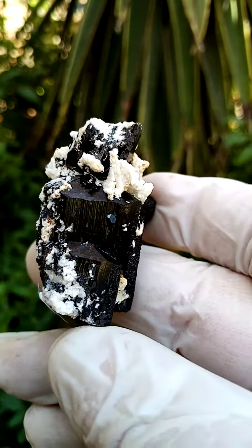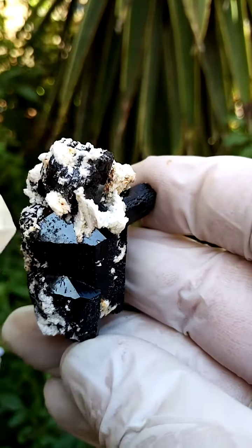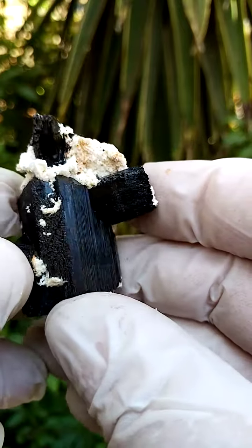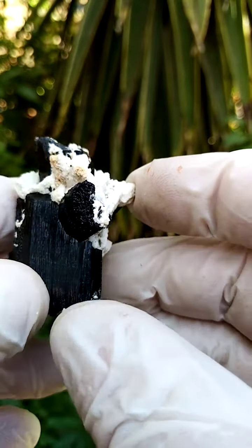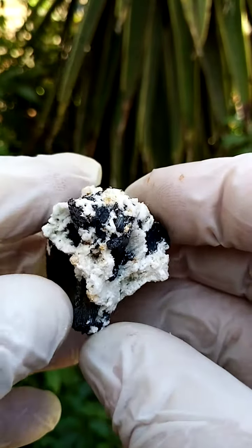Perched on a feldspar matrix, we have the tourmaline crystal sitting over there, so the basal star would be hidden under this feldspar formation. Then we have another crystal jutting out from the main crystal across here, and when we look across the top there's crystallization there as well.